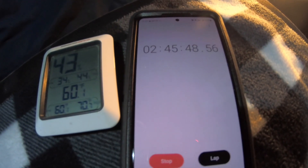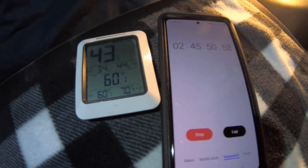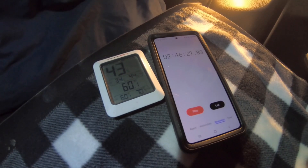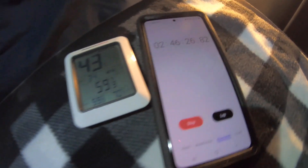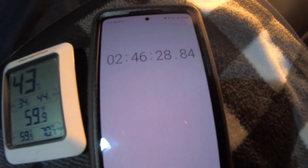At 2 hours and 45 minutes the temperature is at 59.9 degrees. I think we're going to be just shy of 3 hours.